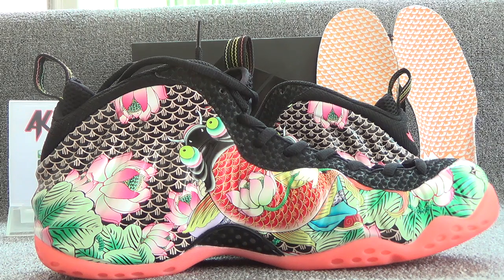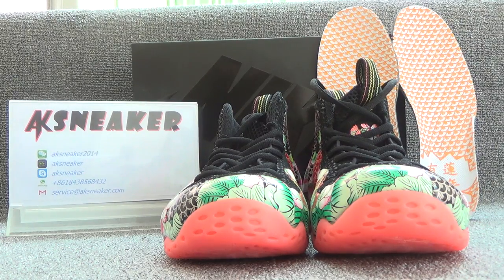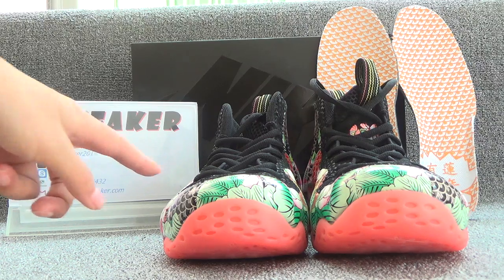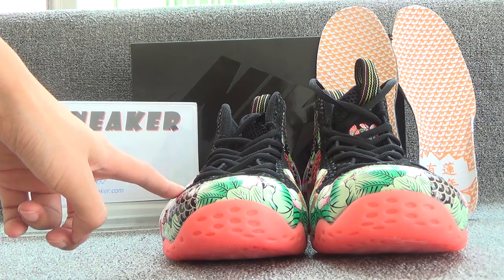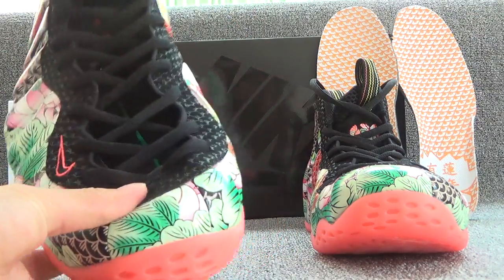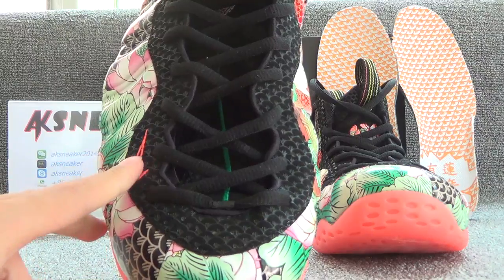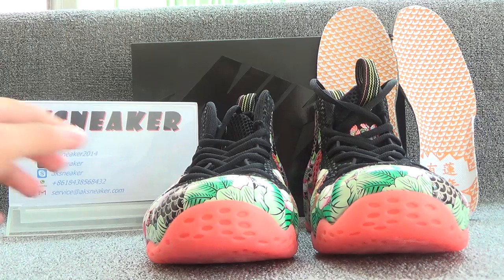Let's turn to the front of the shoes. Here is a pink Nike logo on the surface. And these shoes are with black shoe laces.